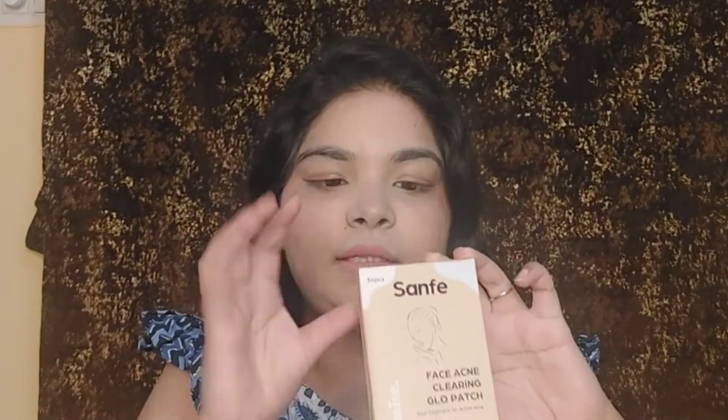Already in the market there are many patches, but I will tell you why I am talking about this one. This is the acne patch which is priced at Rs. 279 for 36 patches. You get 36 pieces inside the pack, which is much more affordable — seriously guys.